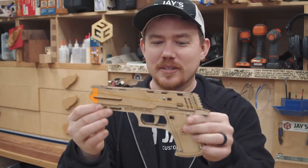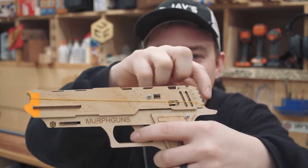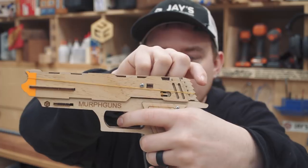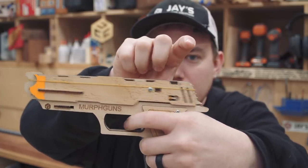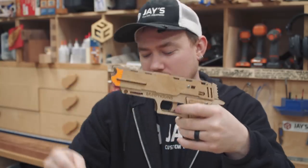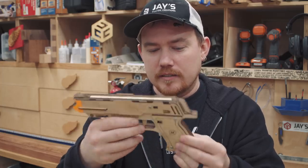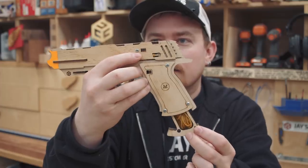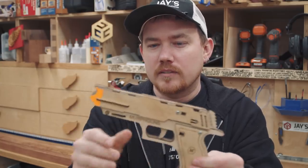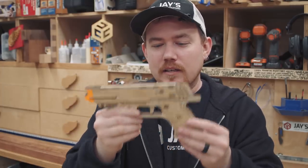Next up is Murph Guns — this was sent to me. It's a little rubber band shooter that looks like a realistic gun. You can load up five rubber bands, and every time you press the trigger it advances to the next one, firing them off one at a time. It's a pretty neat laser-cut product. I was going to give it to my nephew around the holidays. Check out murphguns.com — I'll have a link in the description.